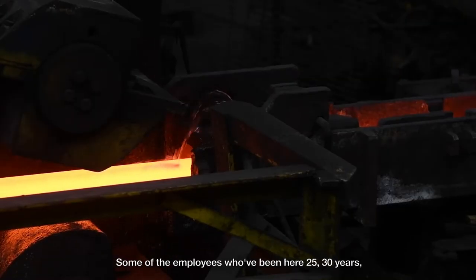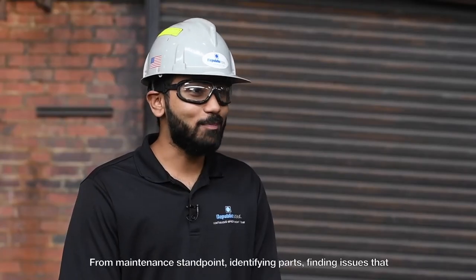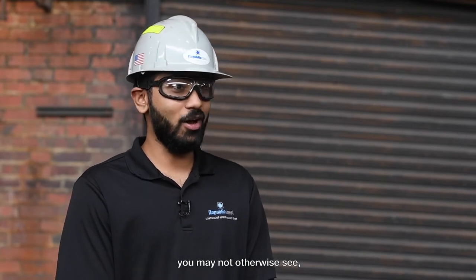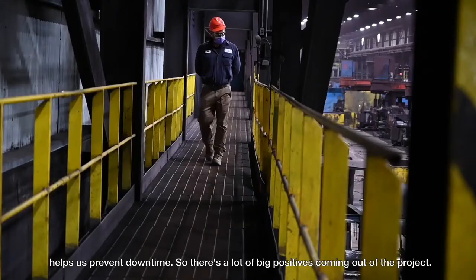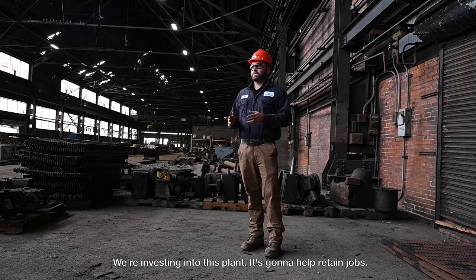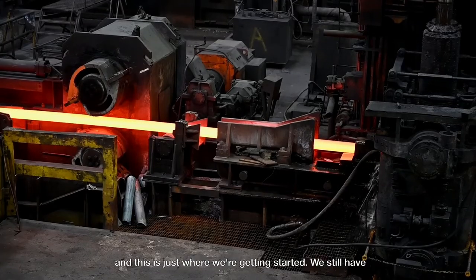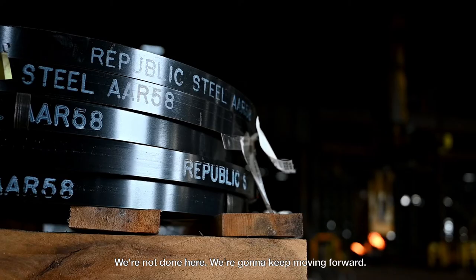Some employees who've been here 25 to 30 years haven't seen the place this well lit. From a maintenance standpoint, identifying parts and finding issues that you might not otherwise see helps us prevent downtime, so there are a lot of big positives coming out of the project. We're investing in this plant — it's going to help retain jobs. We used a contractor from the community, and this is just where we're getting started. We still have other projects and plans for this plant; we're not done here, we're going to keep moving forward.